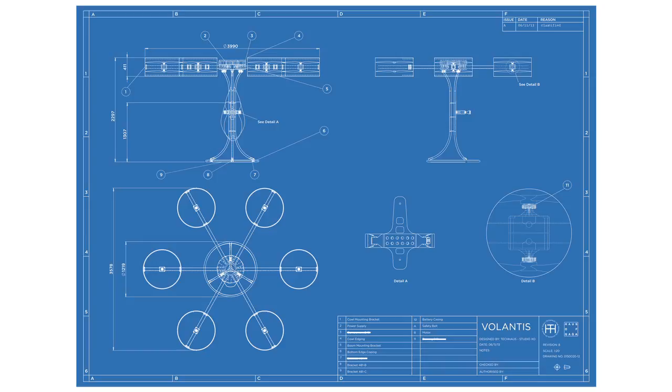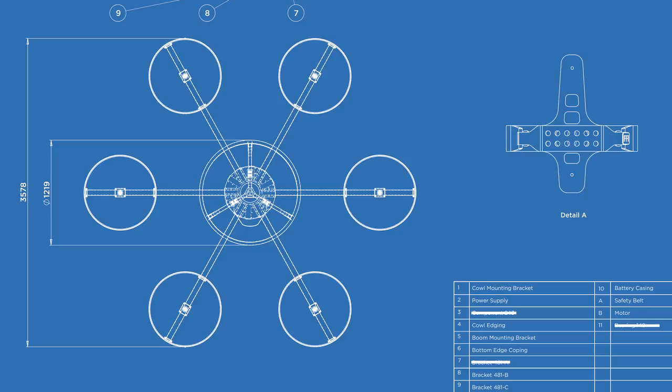It's designed using tried and tested designs borrowed from the manned aerial vehicle industry. It's known as a hex 12, so it's got six arms and 12 rotors. Each arm has two rotors per arm, which provide the thrust to enable the craft to lift off the ground.